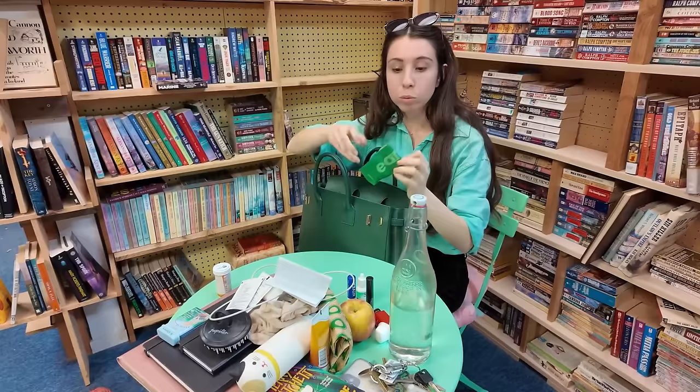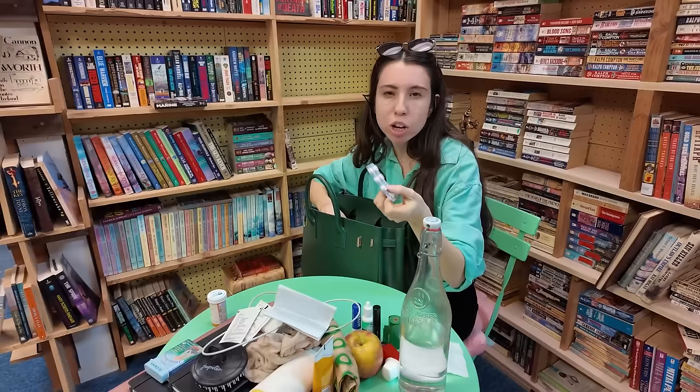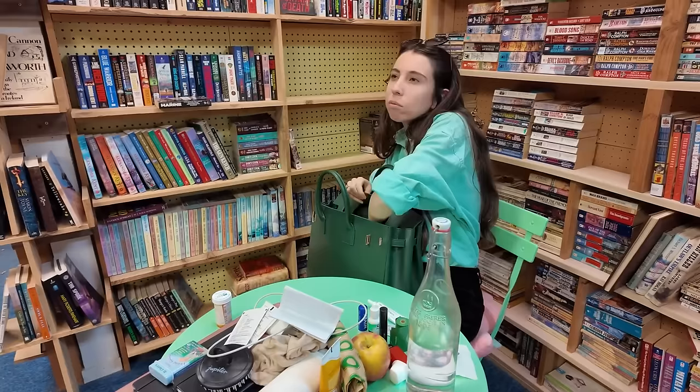A roll of doggy bags. A pad — it's better to have one and not need one than need one and not have one. Travel sickness and nausea medication. Got some Neosporin and Band-Aids — smaller Band-Aid in here too. Some varying sizes, just in case.